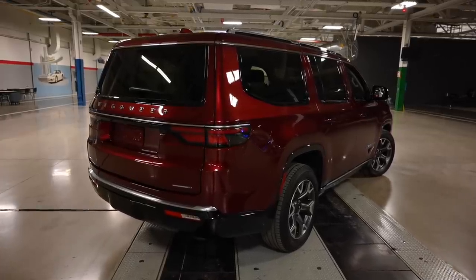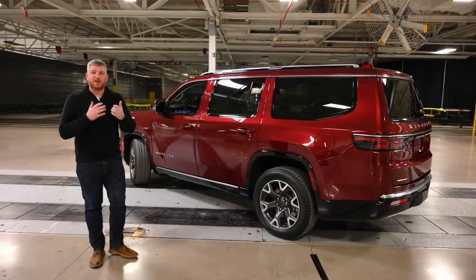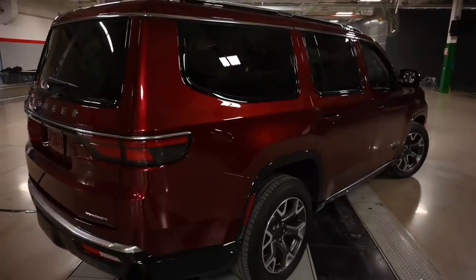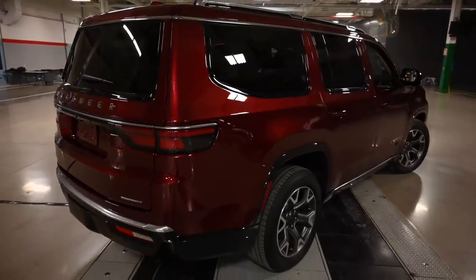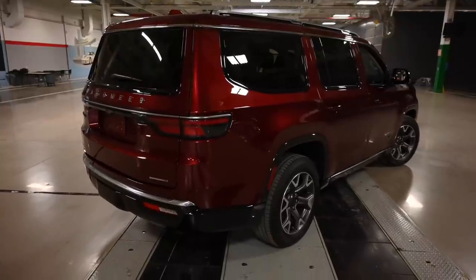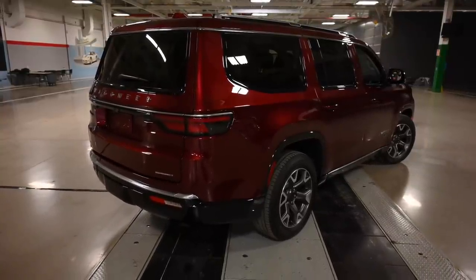Going around to the side, you can get an idea of just how big this thing is. This is a three-row SUV. It is a body-on-frame SUV. It is a full-sizer. The design on the side is somewhat slab-sided — it's not a bad thing. It's true to the original Wagoneer.